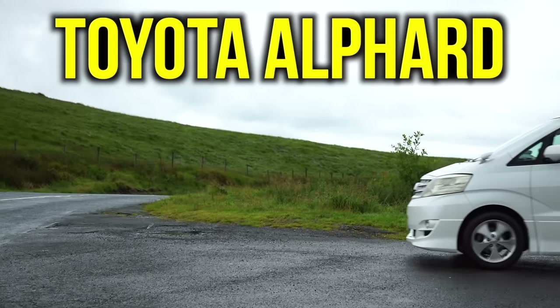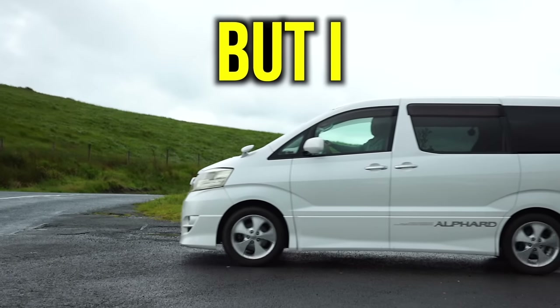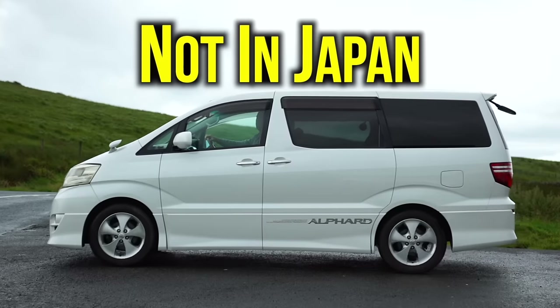This is a Japanese Toyota Alphard. But I am certainly not in Japan — I'm in Bolton.